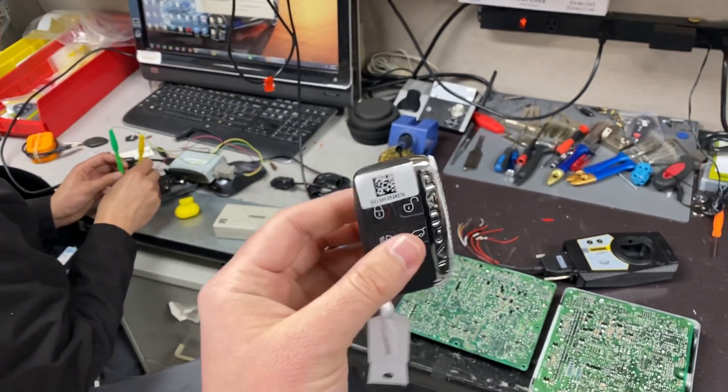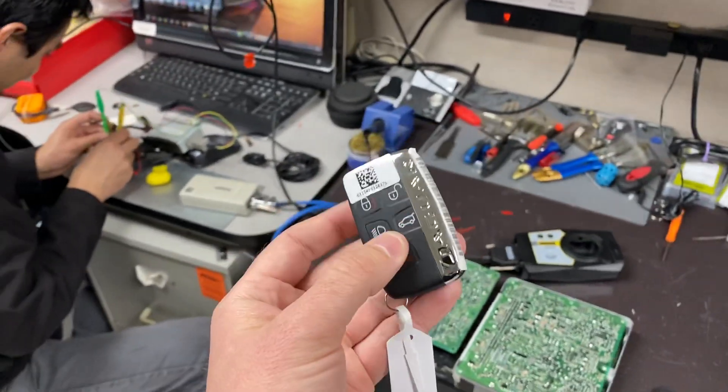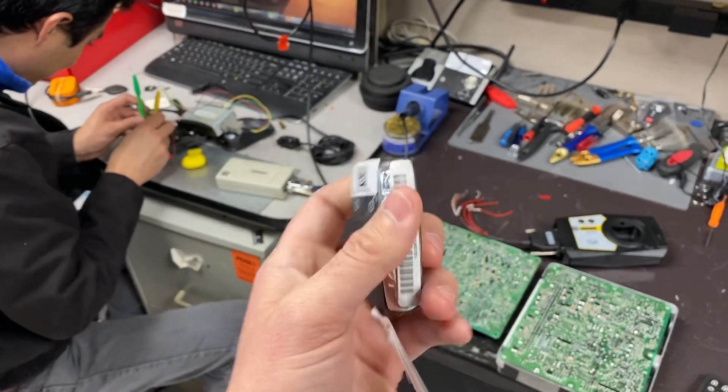This can be a huge problem because the dealers — especially if your car is locked — will charge up to $4,000 to make this key. We have a better way.